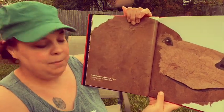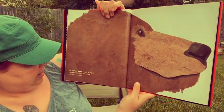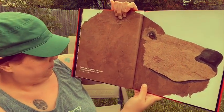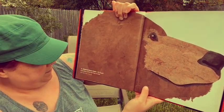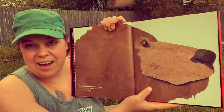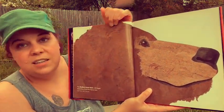The Alaskan Brown Bear is the largest meat-eating animal that lives on land. He is 13 feet tall and weighs 1,700 pounds. Look at that bear.